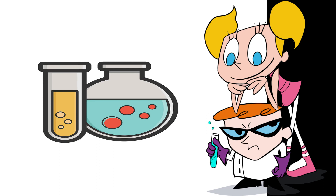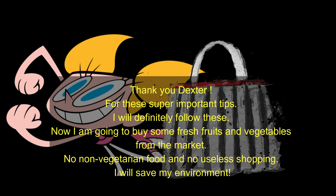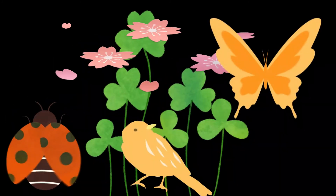Thank you, Dexter, for these super important tips. I will definitely follow these. Now I am going to buy some fresh fruits and vegetables from the market — no non-vegetarian food and no useless shopping. I will save my environment.